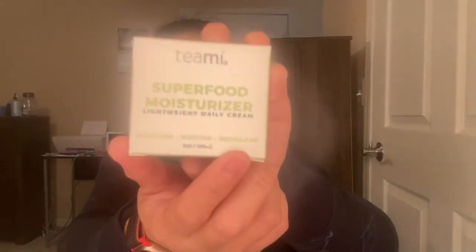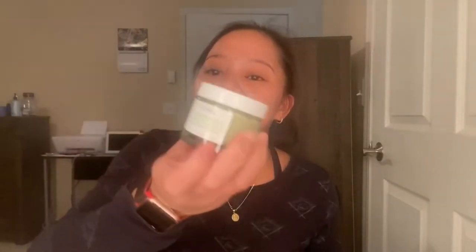It has hyaluronic acid. That's the mask, and look at the packaging — there are flowers all over it. Very cute! Next one is this — this is gonna be my new skincare routine: superfood moisturizing lightweight daily cream with avocado, matcha, and squalene. Let's open this. It's green, so this is a moisturizer.